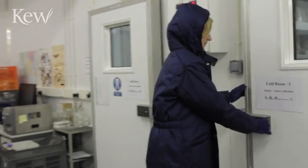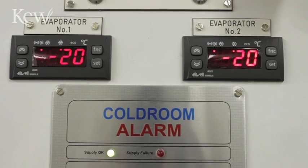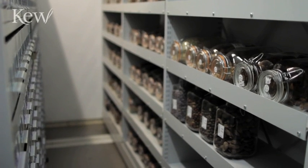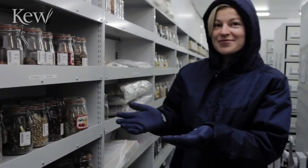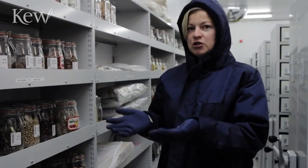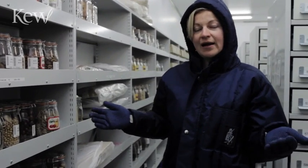This is the Millennium Seed Bank at Wakehurst Place. In here, we are conserving at minus 20 degrees a seed collection from all over the world, and we are working with around 120 collaborators worldwide. These seeds, in reality, are alive. In the future, when some species disappear from parts of the world where we have been collecting them, we will be able to germinate them and grow the plants and put them back in their wild environment.